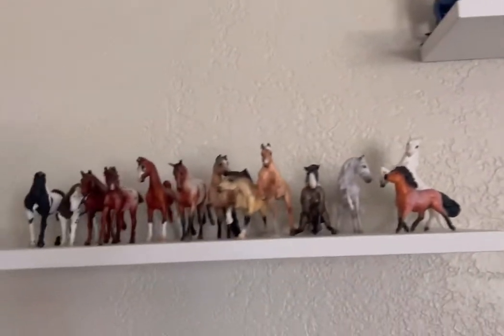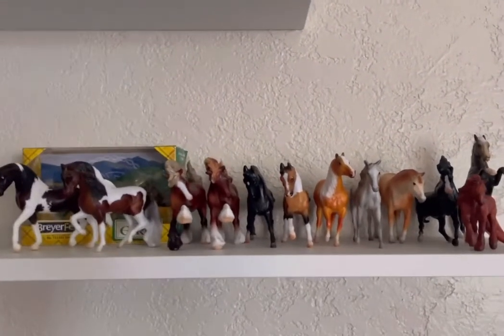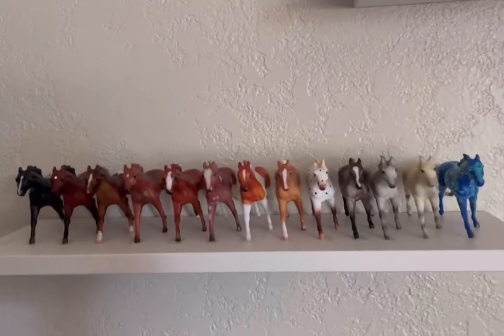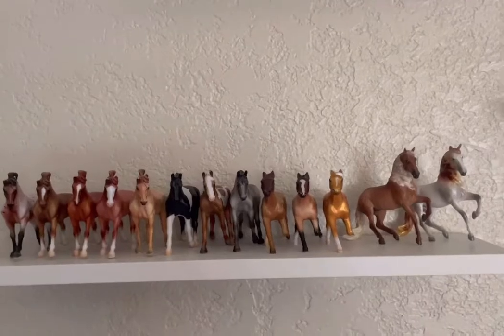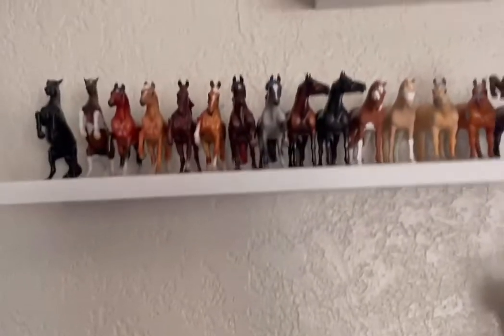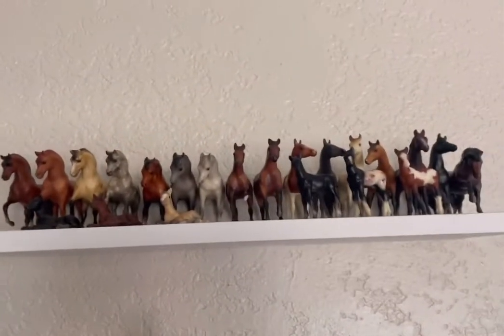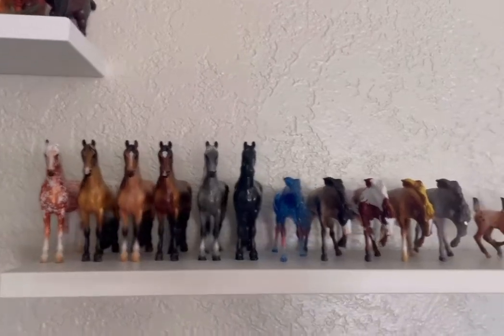Down here is some of my single models that don't really fit anywhere. Right here is like my Briarfest themed shelf. Down here is my G2 Thoroughbred conga, which is why that guy's down there. Over here we have a little bit of some more congas going on, here are some doubles along with a few customs there on the end, my G1s, and finally some of my more bigger congas.